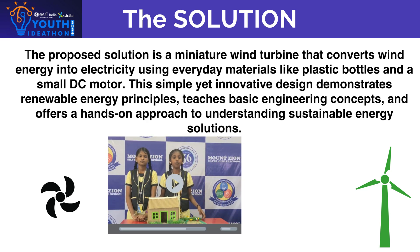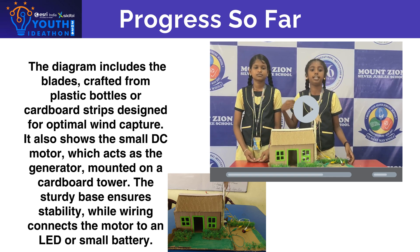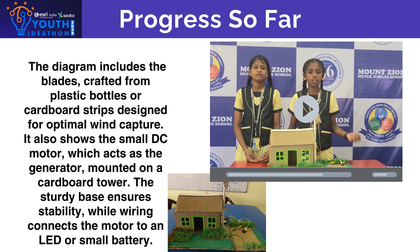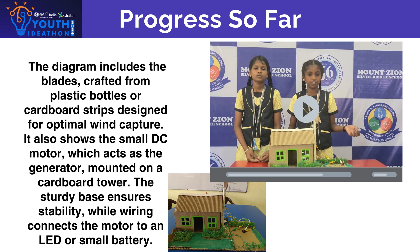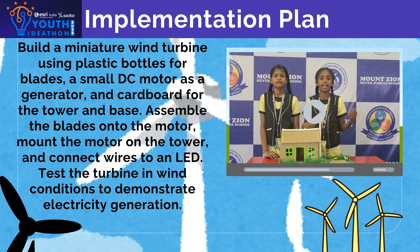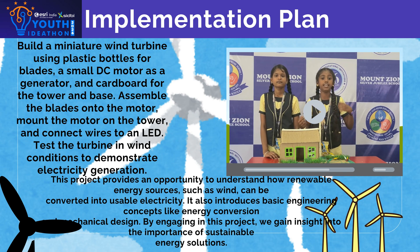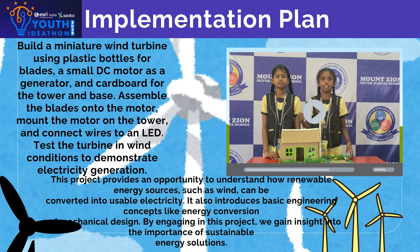By constructing a small wind turbine, we can see how wind power can be converted into electricity to light up a LED or even charge a small battery. The process involves cutting plastic into strips to form blades, shaped for maximum efficiency in capturing the wind. As the blades turn the generator, it produces electricity to power the LED or battery. By engaging in this project, we gain insight into the importance of sustainable energy solutions.